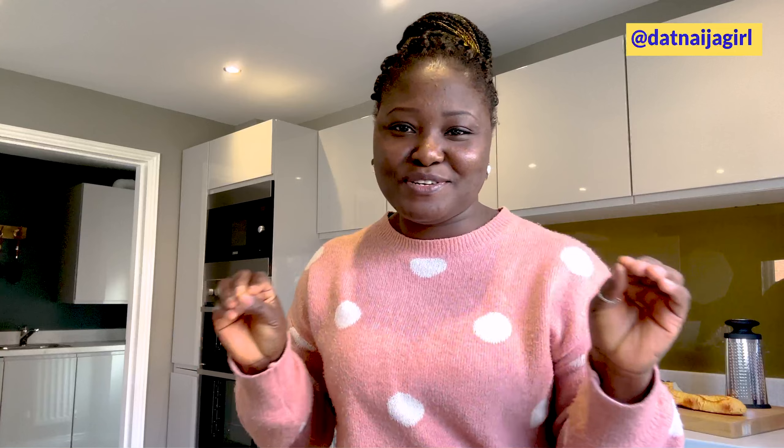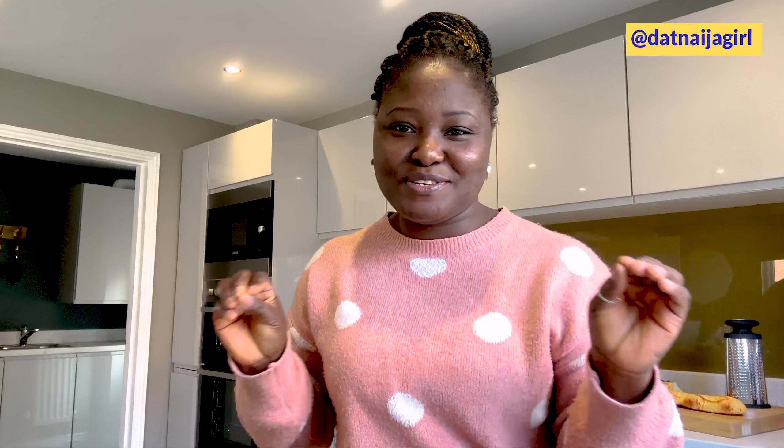Thank you so much guys for watching. I hope you got some style inspiration from the decors and everything I've shown you in this video. Please make sure to give me a thumbs up, leave a comment below, share this video and subscribe if you have not. I have other videos about house tours in the United Kingdom all showing on your screen right now — click on one of them and I'll see you right there.